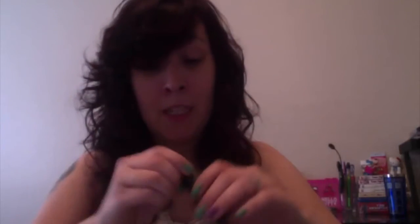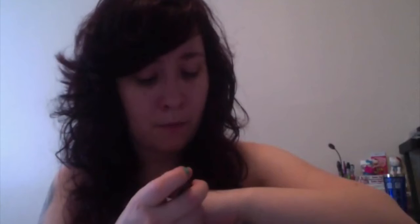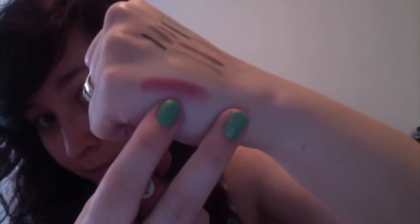This is the e.l.f. moisturizing lipstick in Cheeky. I got this because online it looked a little bit neutral, but in real life it is definitely more of a sheer pink color. It definitely feels very moisturizing.